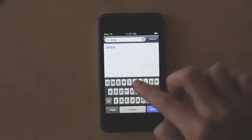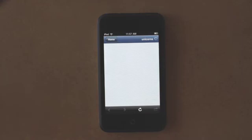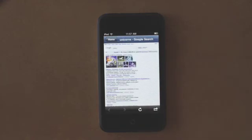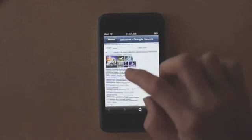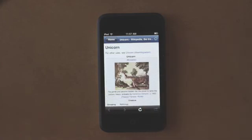So I've never searched unicorns before. I'll just tap that and it takes me to Google search field. What I can do is just take a look and tap on something about unicorns from Wikipedia. And off I go.